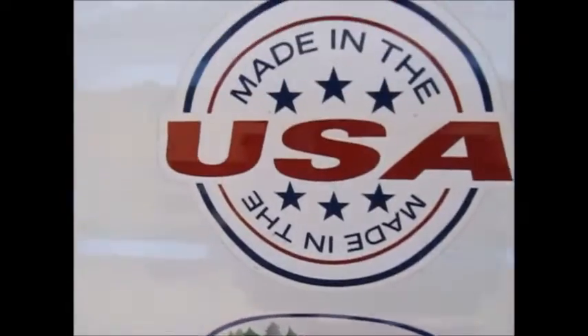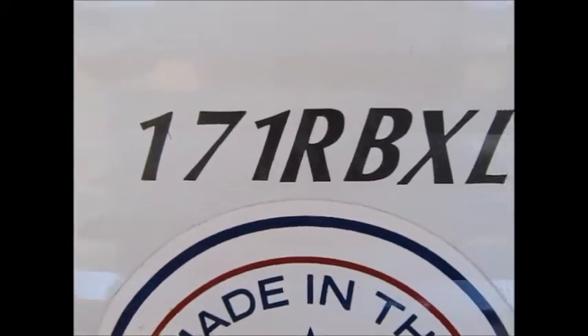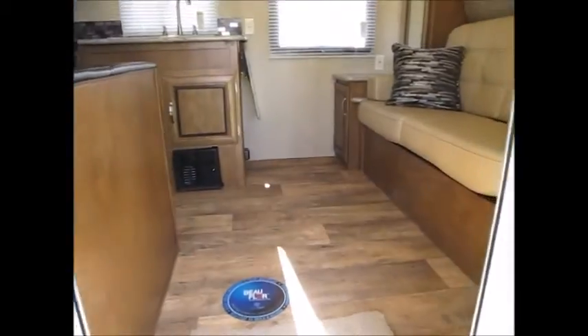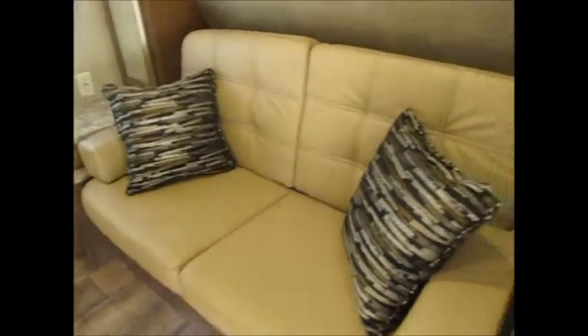As we go inside, this is a 171 RBXL. It's 22 feet and it's brand new, never used. It's a super nice little trailer with a great layout.